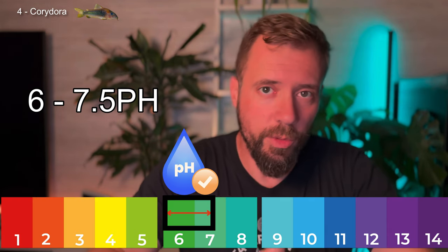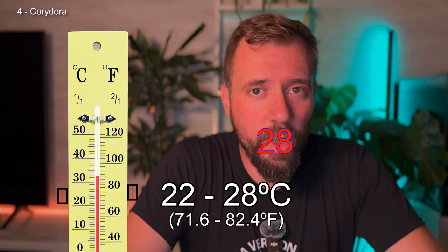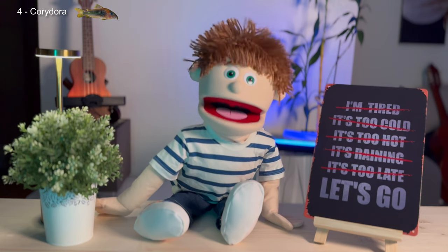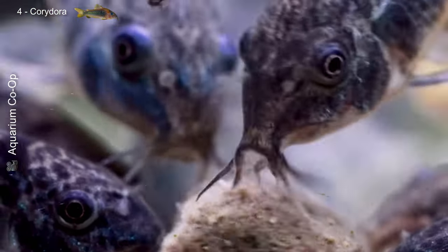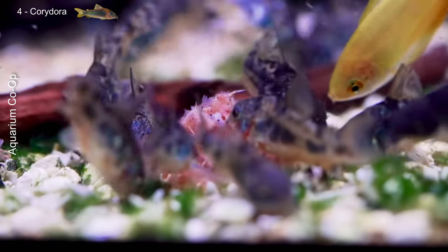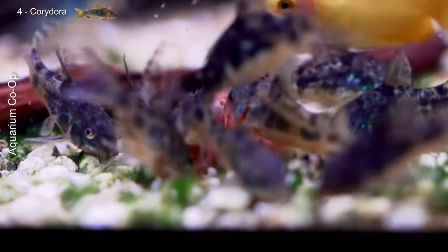Corydoras like to live in groups of at least five and prefer water with a pH between 6 and 7.5 and temperatures between 22 and 28 degrees Celsius. Even though they eat leftovers, they still need proper food like sinking pellets, live food such as mosquito larvae, and sometimes vegetables. They're peaceful and can live in community tanks without any problems.